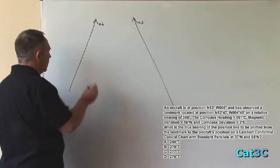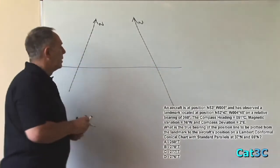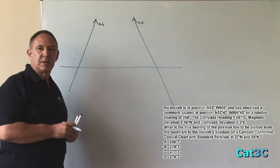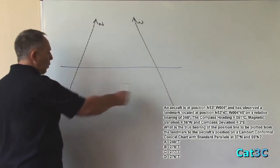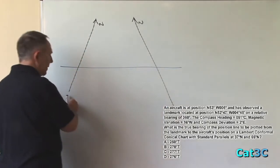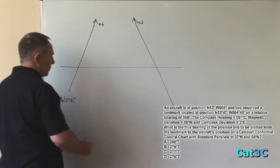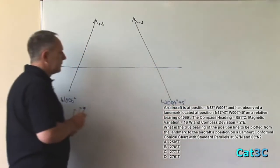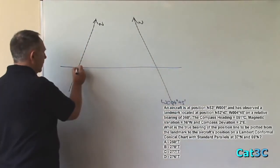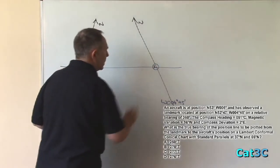We have a track line between the two positions. The aircraft is at west 6 degrees and the landmark is at west 4 degrees 45 minutes. In a westerly direction the lower numbers would be to the right and the higher numbers to the left, so that must be west 006 degrees and that must be west 004 degrees 45 minutes. Therefore the aircraft is at this position and the landmark is at that position.